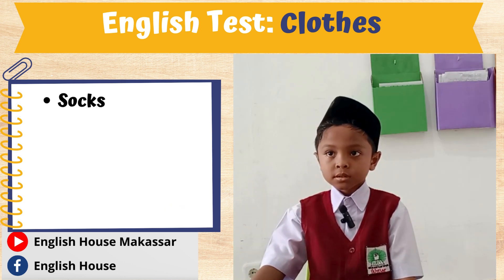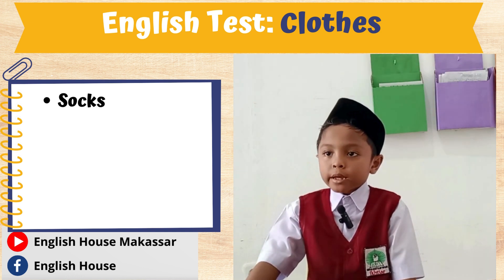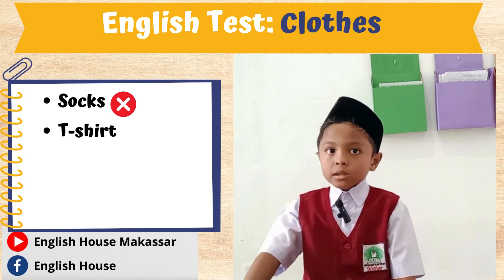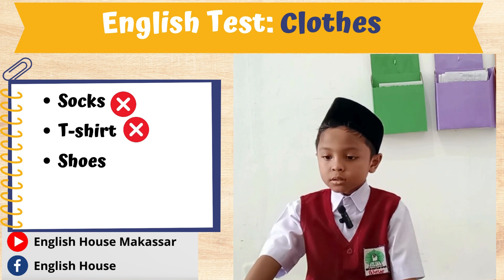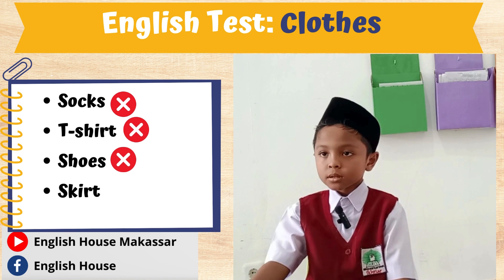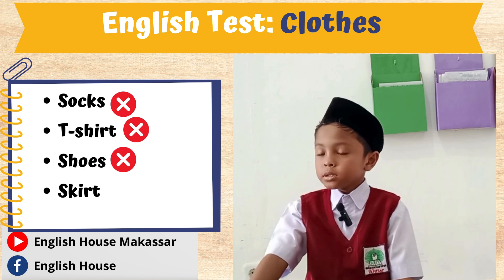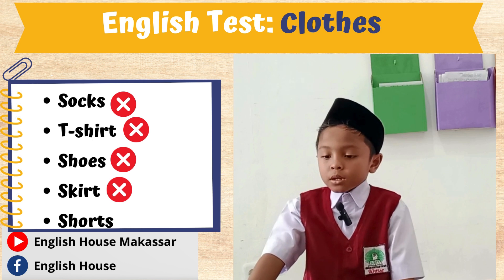How do you spell socks? S-O-O-K. How do you spell socks? D-A-E-S-H-I-L-C. How do you spell socks? S-H-A-F-I-L-S. How do you spell socks? S-K-E-R-T. How do you spell socks? S-H-O-R-T.